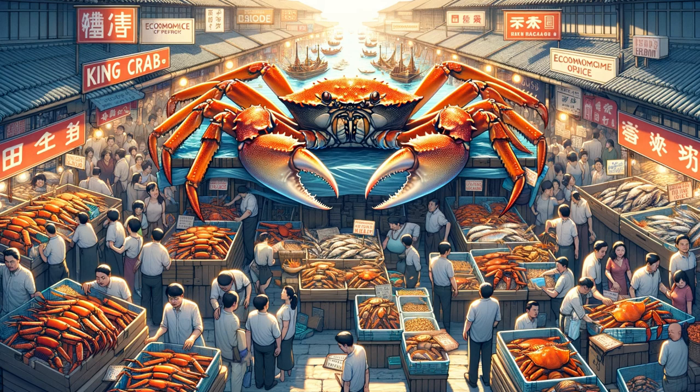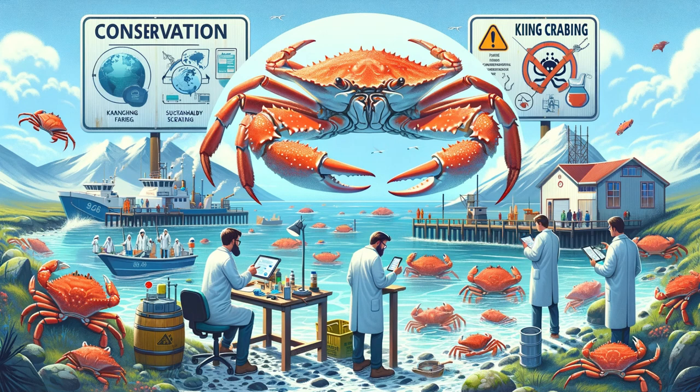Overfishing and habitat changes have impacted some king crab populations. Conservation efforts include regulating fishing seasons, setting catch limits, and monitoring populations to ensure their sustainability.